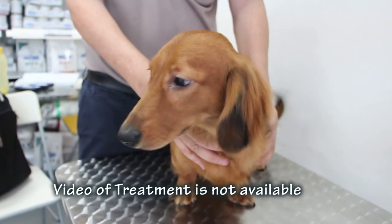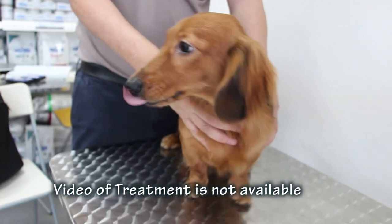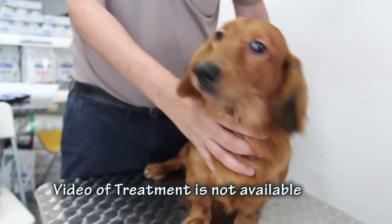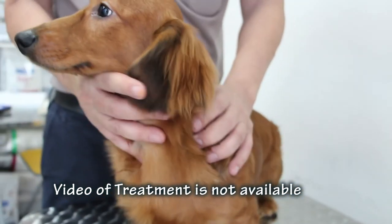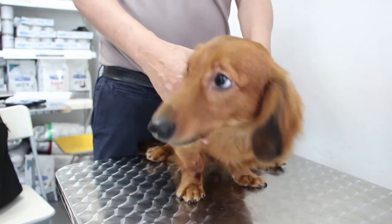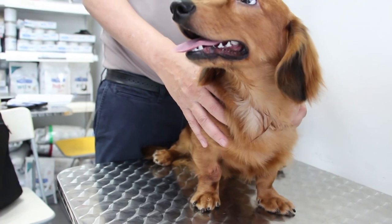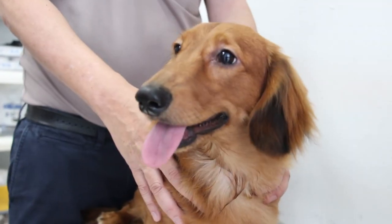The dog was given an IV drip and antibiotics and went home on the evening of the same day. On the following day, Dr. Singh called the dog's owner to follow up on the dog's condition — the dog was already better and more active and had stopped vomiting or having diarrhea. The availability of evidence such as blood and urine tests allows the vet to make more accurate diagnoses and treatments. Do bring your dog for health checks and such tests as needed.